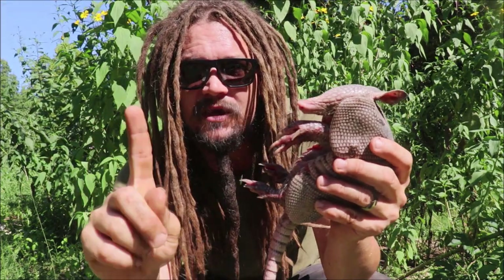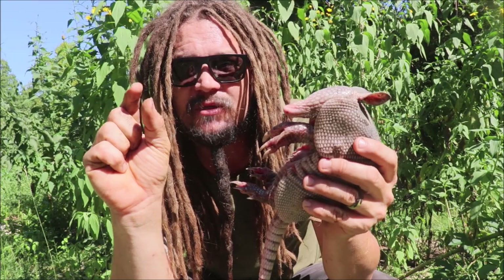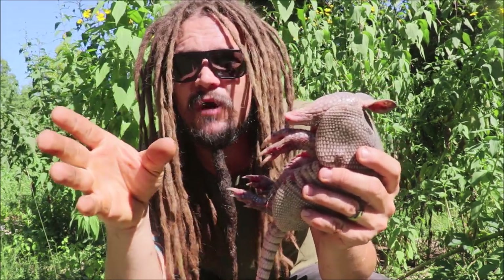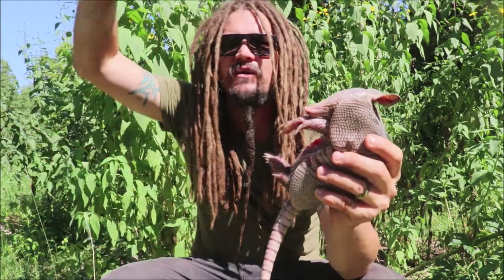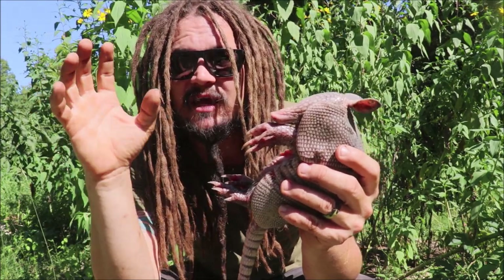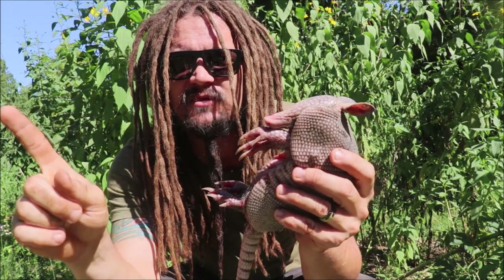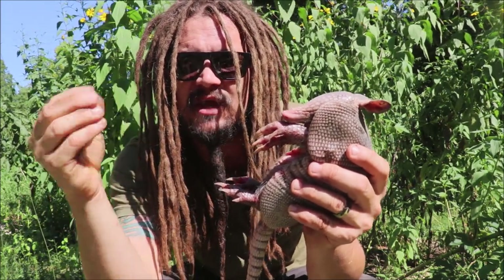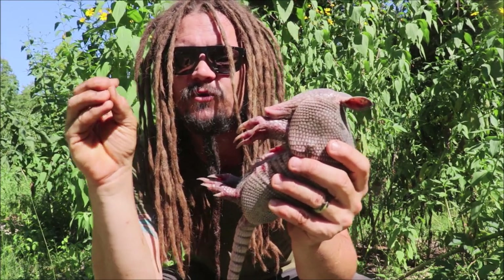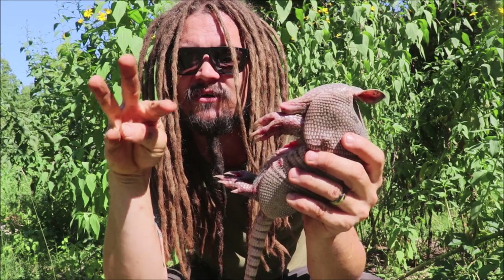The female will have one single egg, and that one egg will get fertilized but it won't really implant in the wall of the uterus sometimes for months. This kind of ensures all the external environmental conditions are right so that the babies are going to have a good opportunity to survive. Now you might wonder — one single egg, and then babies? Well, that one single egg, after it implants in the wall of the uterus, splits into four identical embryos.